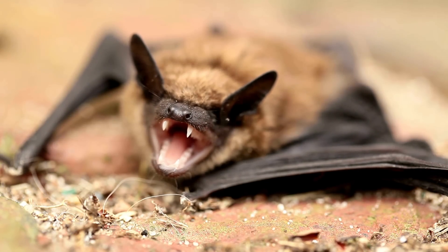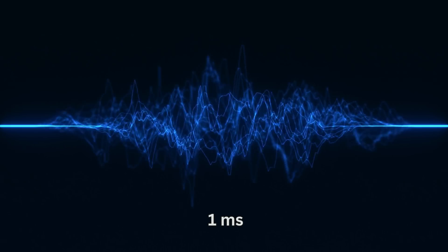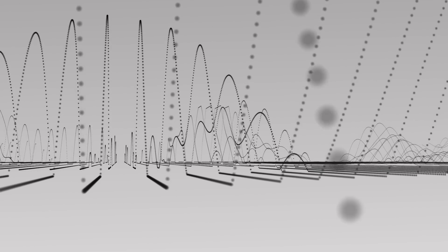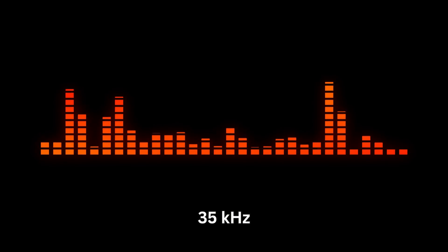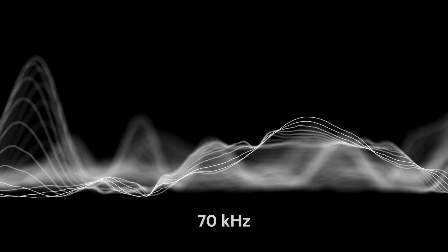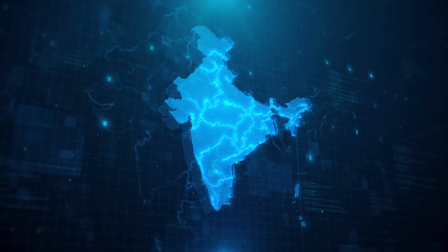Its emitted ultrasonic squeaks have a constant frequency lasting up to 2 ms, followed by a shallow downward sweep lasting 1 ms that bounces off their surroundings. The beginning of the call has an upward sweep with a base frequency of 35 kHz and two other harmonics — the second at 70 kHz and the third weaker one at 105 kHz. The echoes create a mental map of the area for foraging bats.